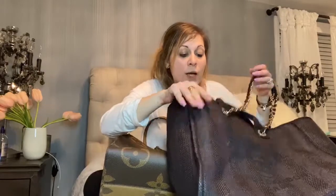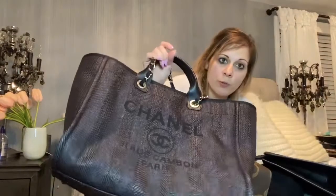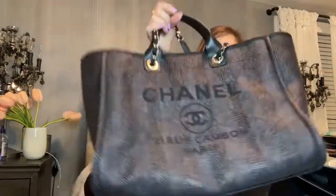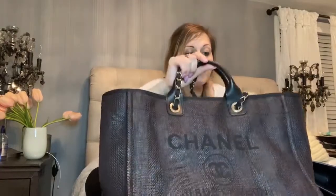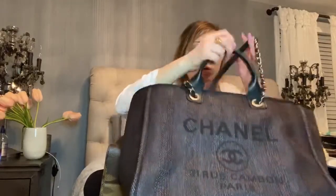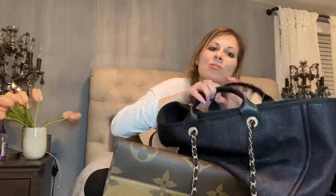I would use the Chanel Deauville on a daily basis for work because it's lighter, it's darker, and my organizers — which I don't have in right now — pack everything together nicely. It still remains light even after I put everything in it.